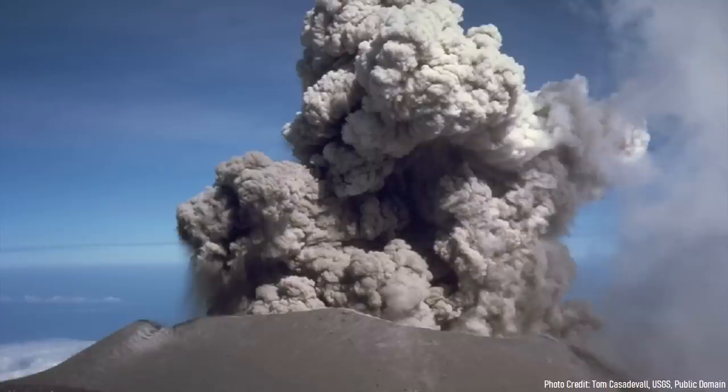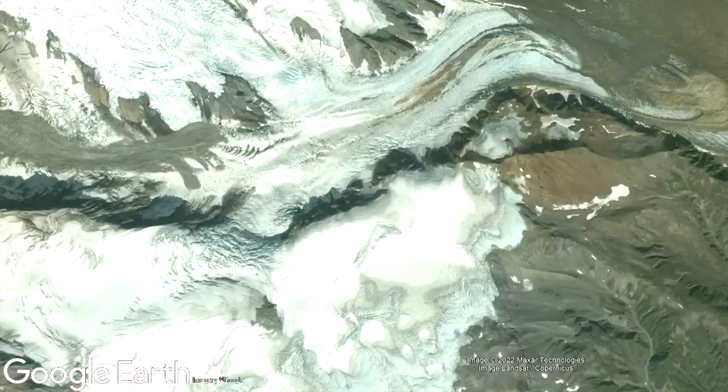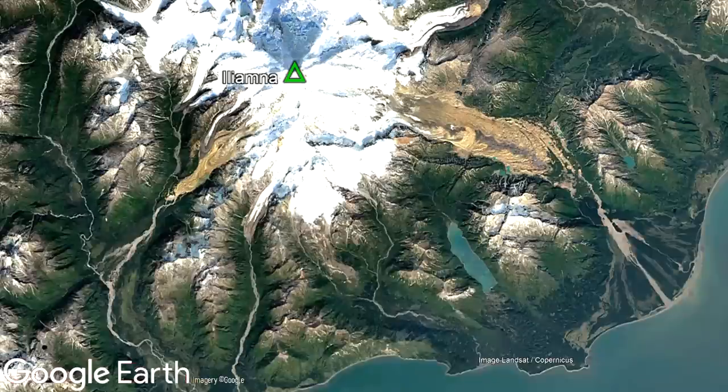Over hundreds of thousands of years, these eruptions caused the volcanic cone to grow above the peaks of the two other volcanic centers via overlapping layers of lava and ash. Eventually, large glaciers grew on its edifice, which began traveling downslope and carving out large fjords. These fjords offered a natural path of least resistance for future eruptive products to travel into.